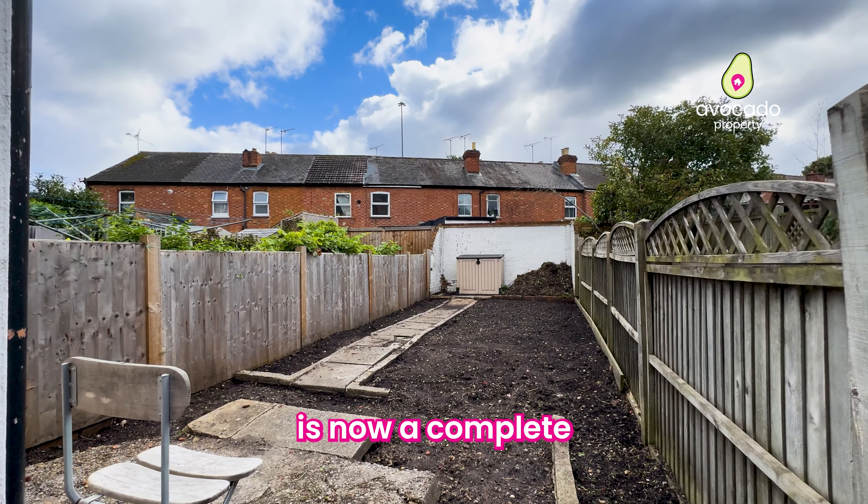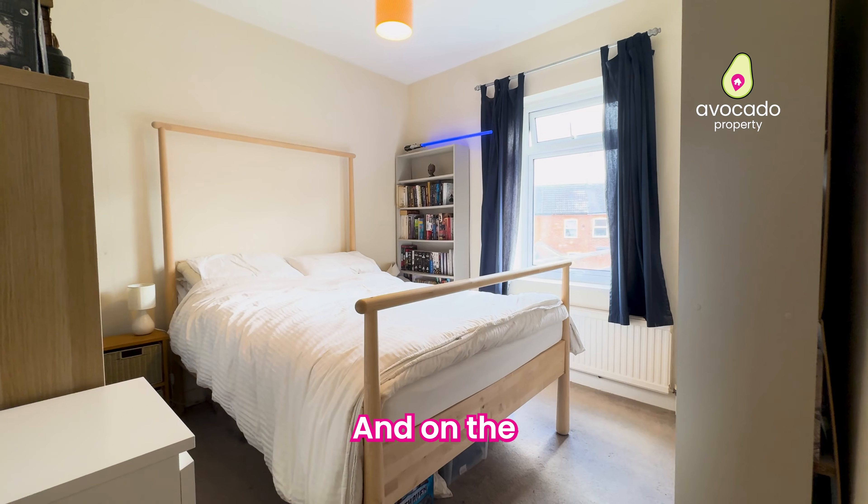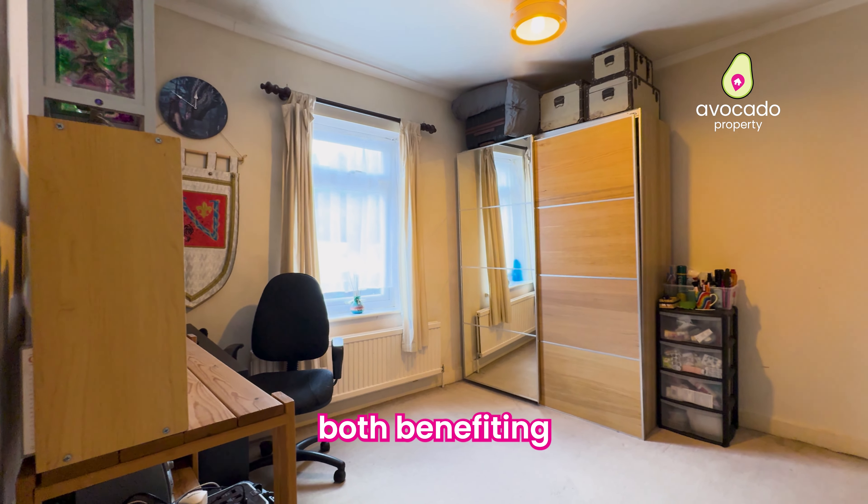The rear garden is now a complete blank canvas, allowing the next buyer of this home to do whatever they want with that space. And on the first floor we've got two double bedrooms, both benefiting from built-in wardrobes.